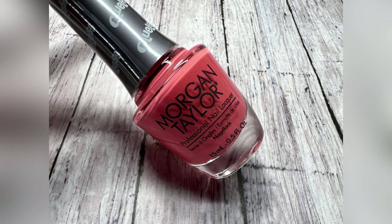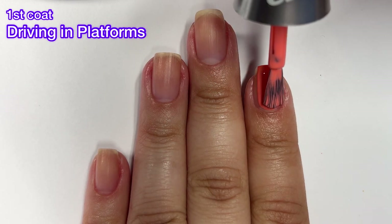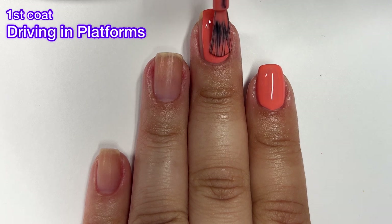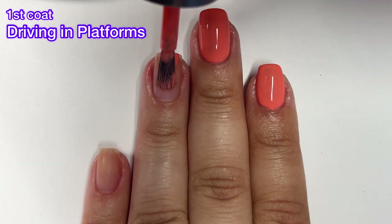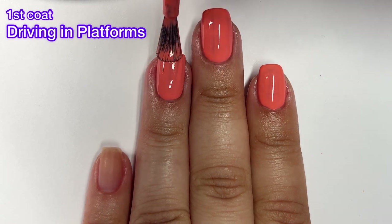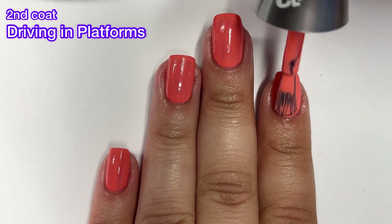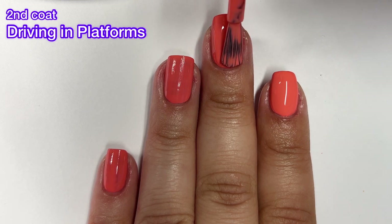And last but not least, we have Driving In Platforms and this one is described as a poppy coral cream. This one is very nice. It's just a regular coral, nothing crazy. It does have a nice formula — I got it completely opaque in two coats, which is definitely a plus. As you can see on that first coat, there's not a lot of streaks. It has really nice decent coverage. Corals tend to look really good against my skin tone, so I do wear them a lot in the summertime. I'd say this was probably the second shade that really screamed summer in this collection.